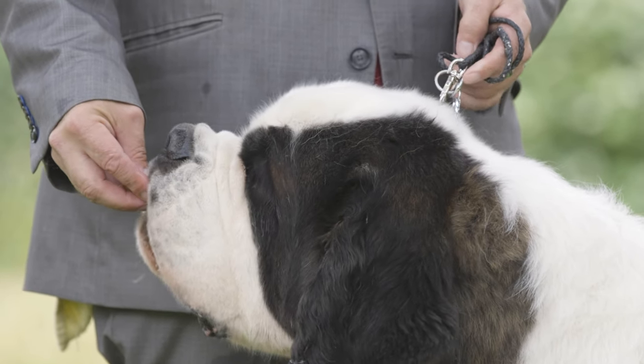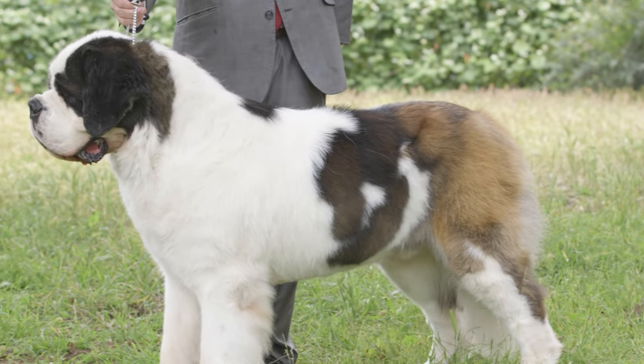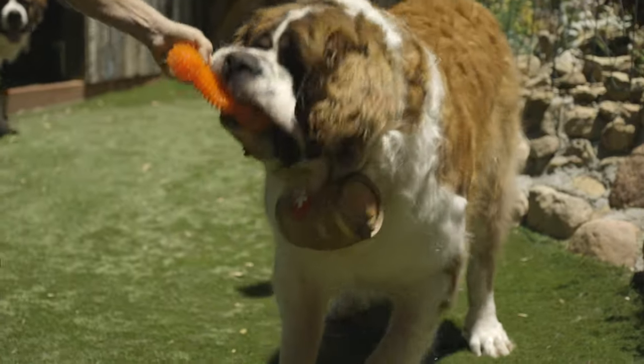Alright guys, this is Zeke. This is Dogumentary TV, the YouTube channel for dog lovers. If you guys have not already, please go ahead and subscribe to the channel. Also, if you would, hit the bell, turn on notifications, and you will be among the first to know when I drop a new video.